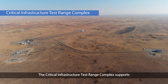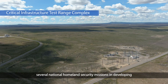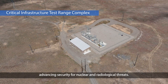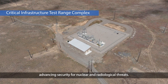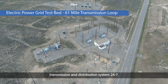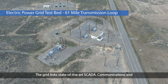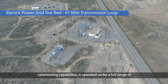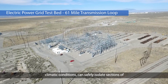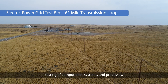The Critical Infrastructure Test Range Complex supports several national homeland security missions in developing security and resilience of critical infrastructure and advancing security for nuclear and radiological threats. INL operates its own electrical power transmission and distribution system 24-7. The GridLink's state-of-the-art SCADA communications and cyber testing capabilities are operated under a full range of climatic conditions and can safely isolate sections of infrastructure to conduct full-scale testing of components, systems, and processes.